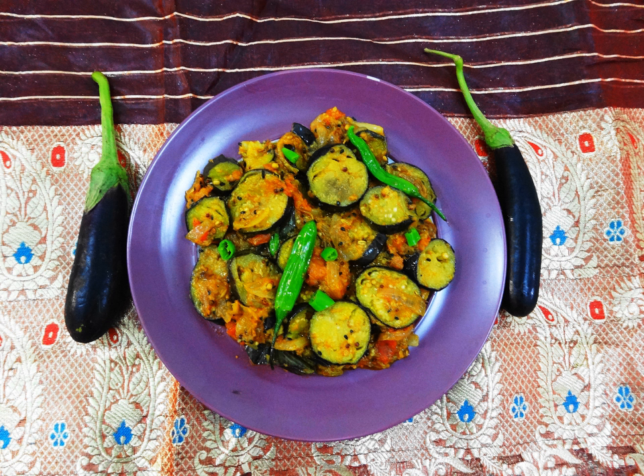This is a list of eggplant dishes. This list includes dishes in which the main ingredient, or one of the essential ingredients, is eggplant.